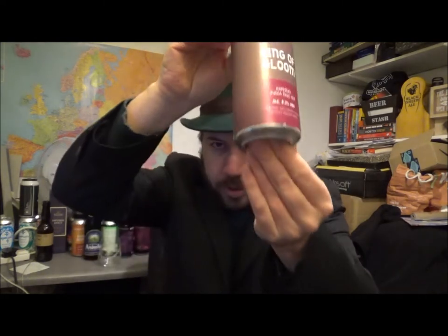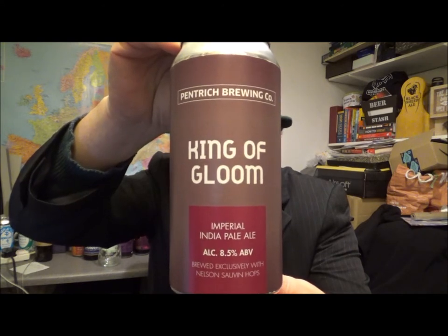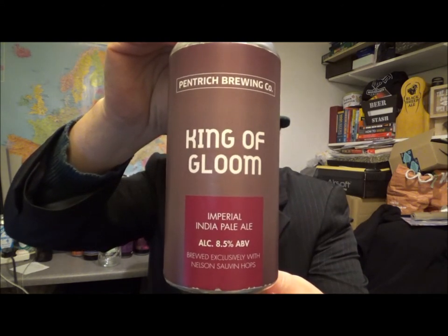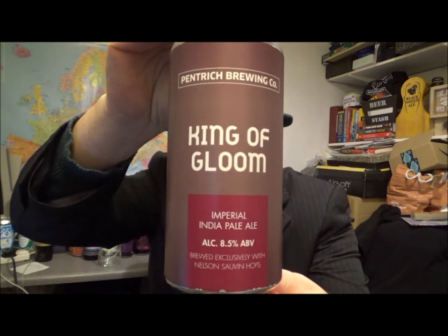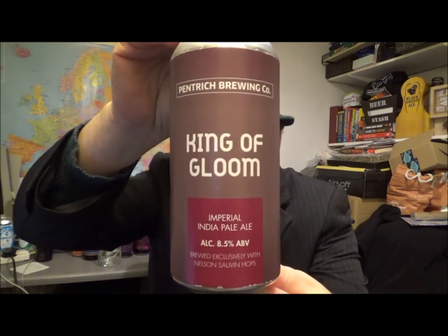Hello, thanks for joining me for another video beer review. We're heading to Derbyshire again and the Pentrich Brewing Company, and this is their King of Gloom Imperial IPA, 8.5% ABV, brewed exclusively with Nelson Sauvin hops.